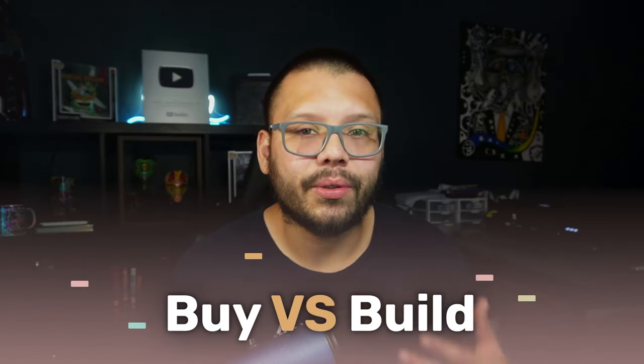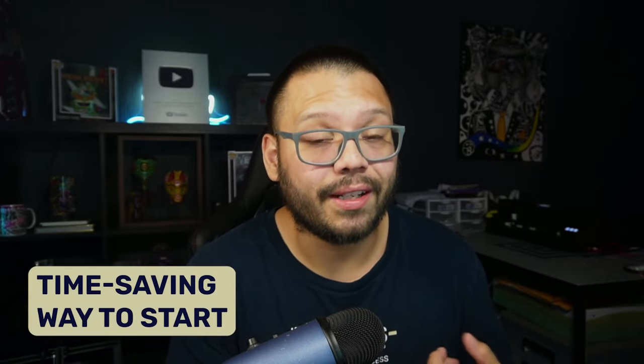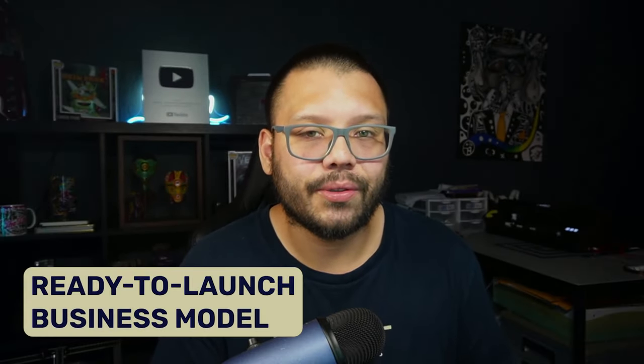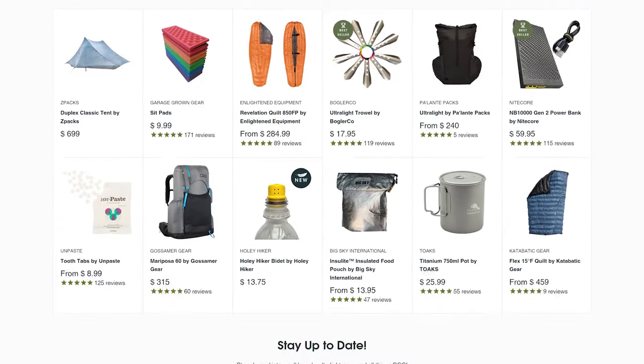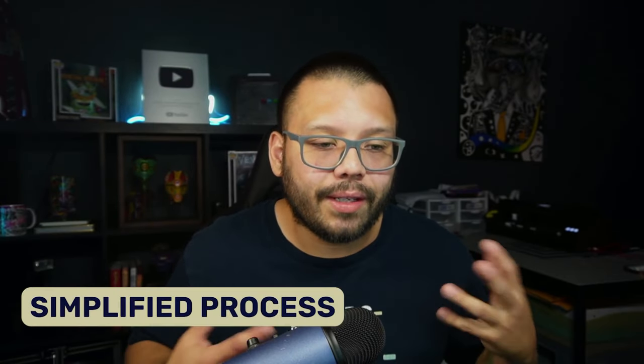Now, buying versus making your own — what are the pros of pre-made dropshipping stores? For one, you're going to save a lot of time. You don't have to worry about creating the store, which can take anywhere from a few hours to a few days depending on complexity. Pre-built Shopify stores are also ready-to-launch business models, saving you time and effort you can reinvest elsewhere. Most of these stores also come preloaded with dropshipping products handpicked based on current market trends, so you can skip some product research and jump straight into the action.